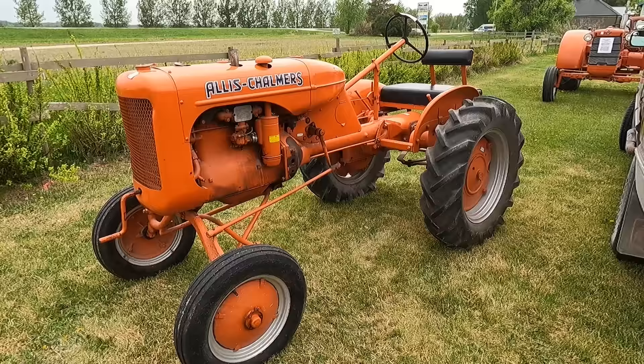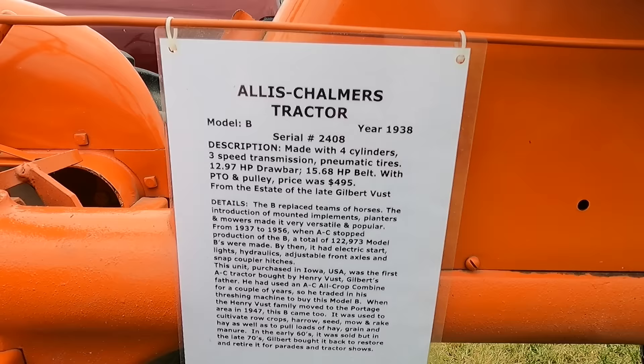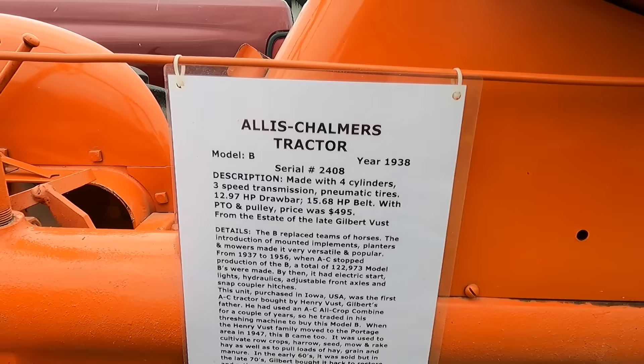Now this one I'm a little bit familiar with. This is a Model B Allis-Chalmers. Don't ask me the year — but I'm pretty sure this is the same one that I've driven in a parade a couple of times, way back when. Model B, 1938. Four-cylinder, three-speed transmission, pneumatic tires. Wow, it had a whole 13 horsepower. I'm pretty sure my little garden tractor has 16 horsepower. This one is 13 — it's got a little more weight, I'm guessing.